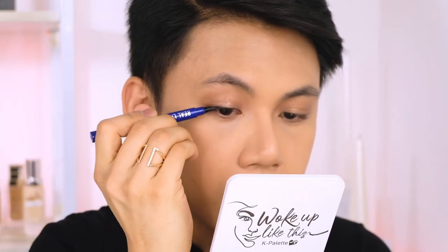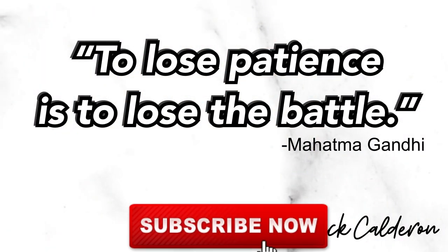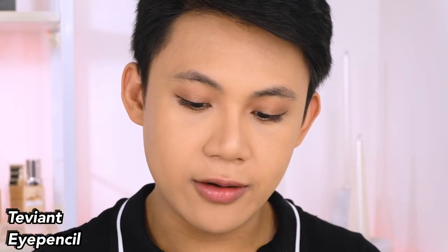I'll do my liner using this Liquid Real Lasting Eyeliner from K Palette. Then I'll curl my lashes — I only use Shiseido for myself because it's perfect for my eye shape. Let's apply mascara — Terrybly from By Terry. Then I'll use this eye pencil in shade Doyen for my lower lash line to open up my eyes a little bit more.